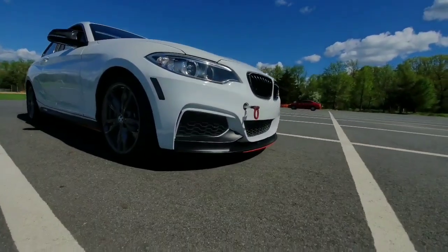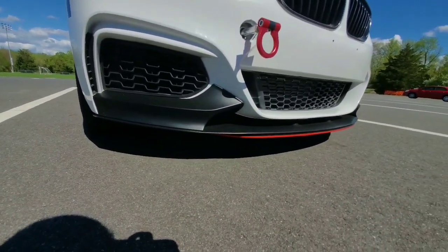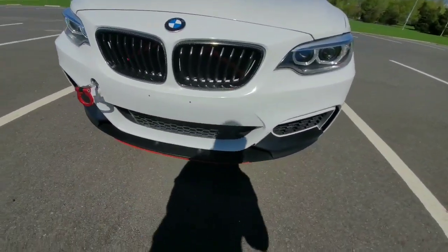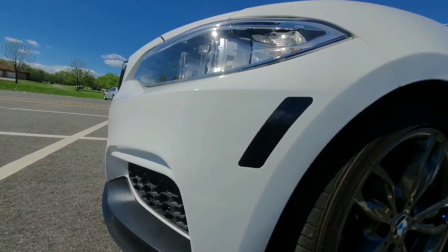I would have liked to go carbon fiber — that was the original intention — but I wasn't trying to just ruin it by scraping everything. So if you've got a front lip, you know how that is. We've also done some vinyl wrapping to the side markers.